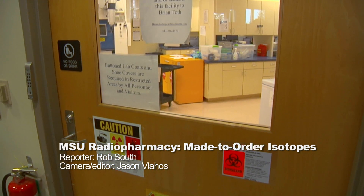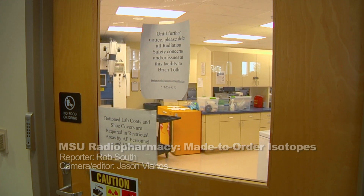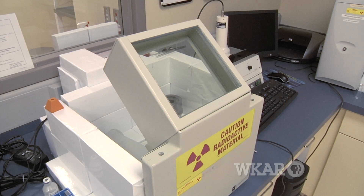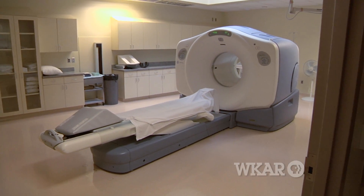Michigan State University has partnered with Ohio-based Cardinal Health to open an on-campus pharmacy dedicated to distributing radioactive isotopes used in positron emission tomography, or PET scans.